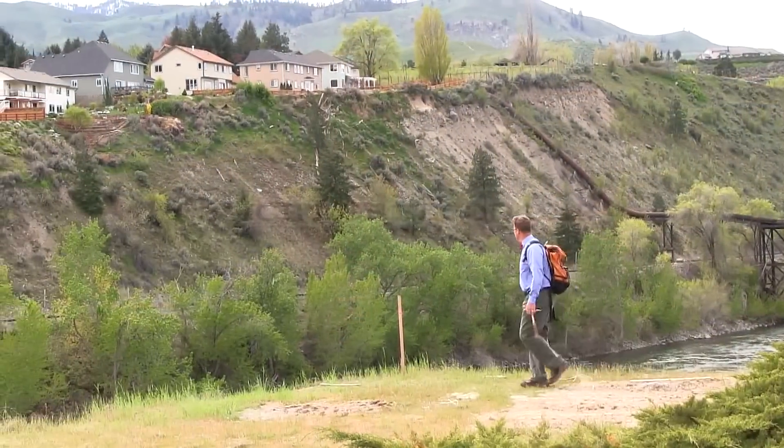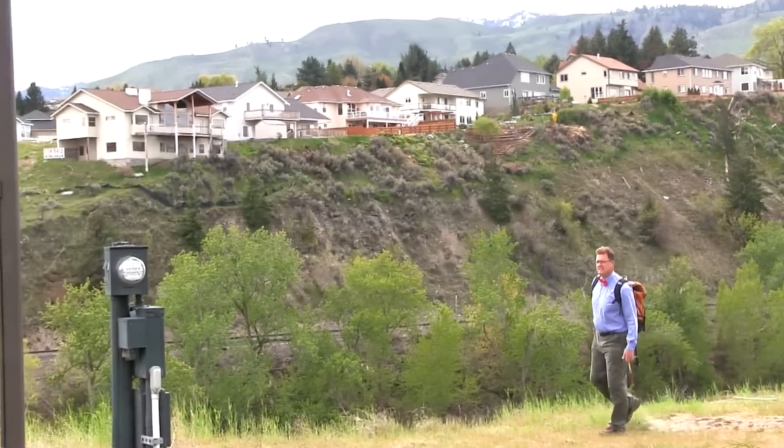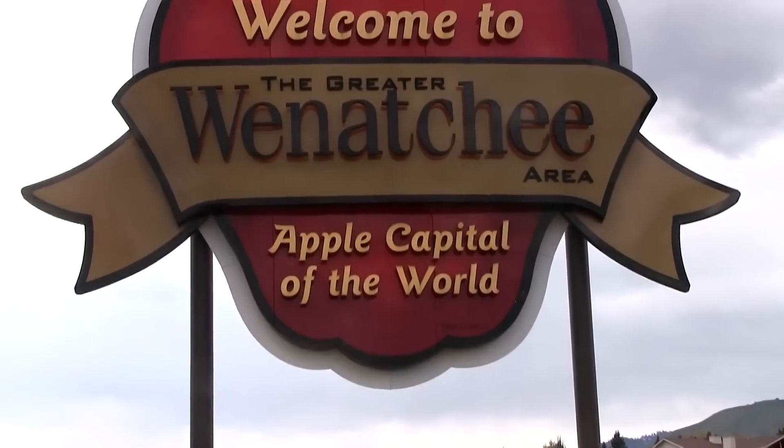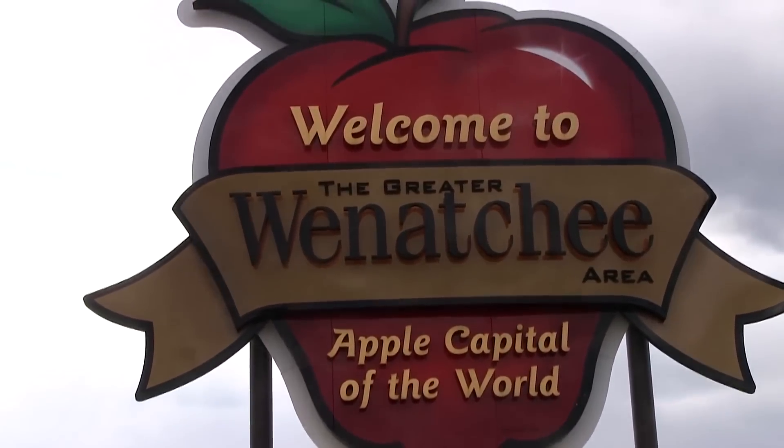The Ice Age floods at Wenatchee, Washington — it's all out here to see. The coulees, rocks, and canyons are the scenery, right here for you and me.